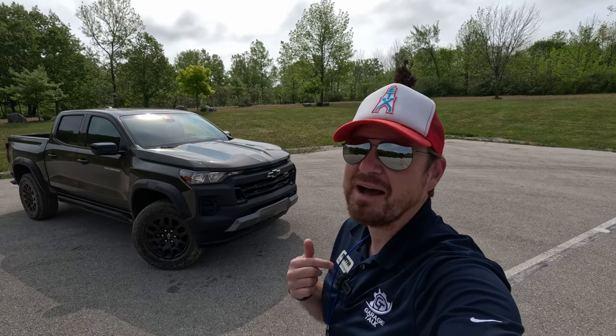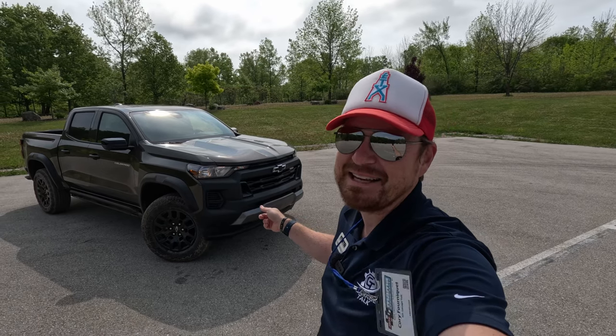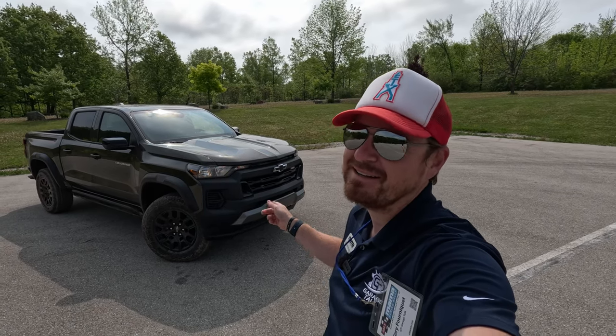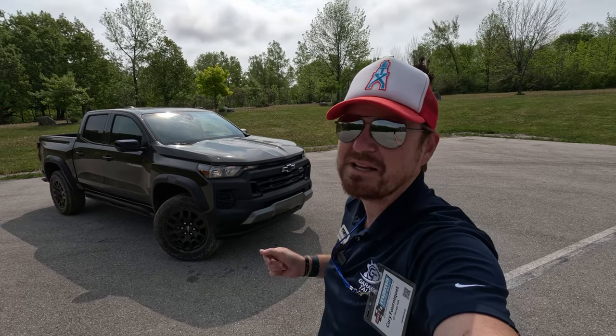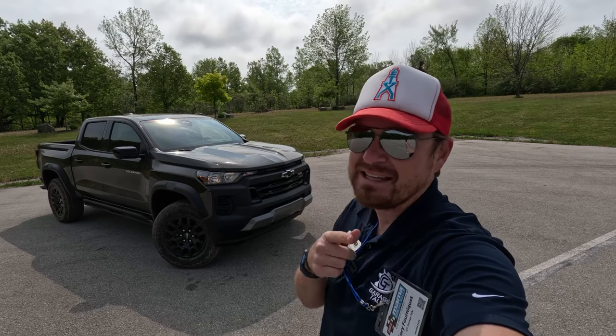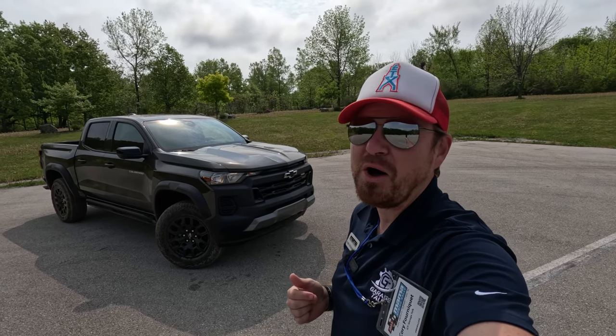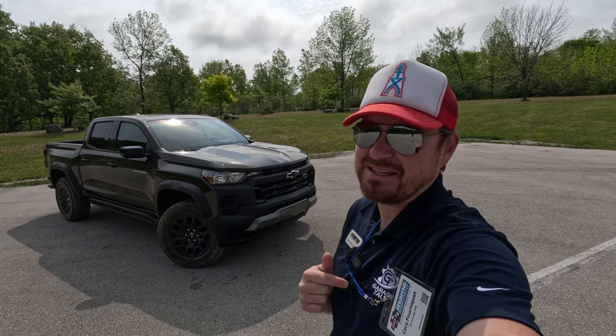Hey gearheads and welcome to Garage Talk. I'm Cory and that was the most highly anticipated new mid-sized pickup truck. Tacoma has stolen a little bit of thunder but that is the 2023 Chevy Colorado in the Trail Boss trim. In this video I'm in beautiful Elkhart Lake, Wisconsin. I'm gonna take this one off-road. Stay tuned.